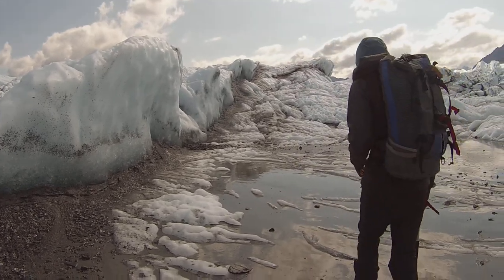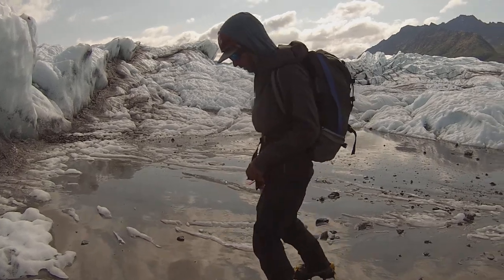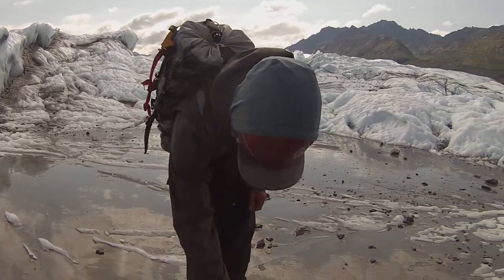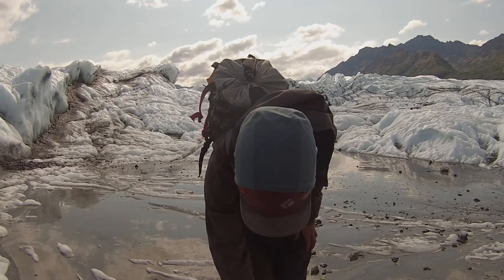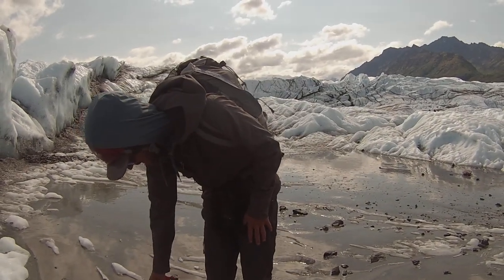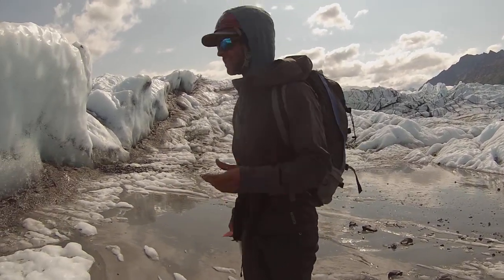If you guys look over here, you can see the spectrum from darker black ice, and then it starts to get nice and blue, that blue color. And then once more sun's hit it, it gets really white and sun-crushed, so that's kind of the spectrum of ice.